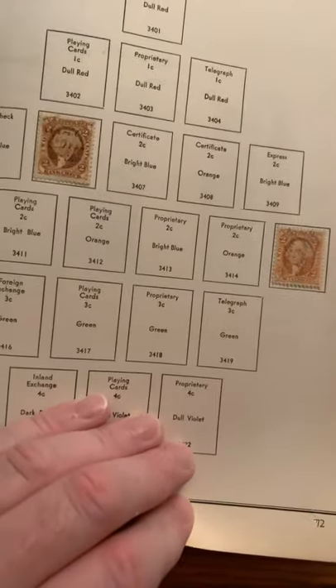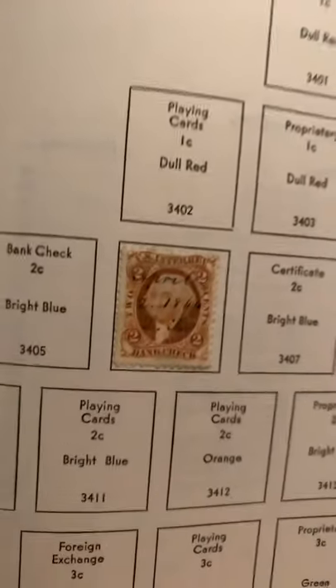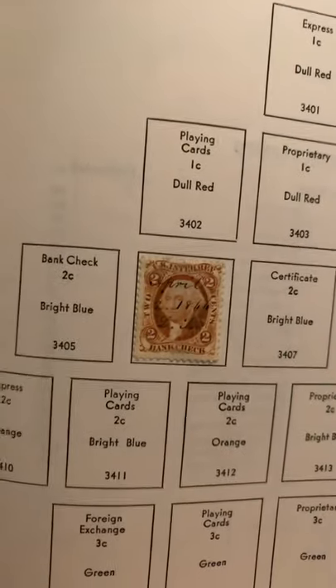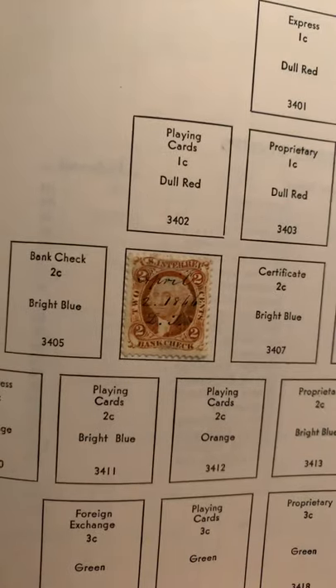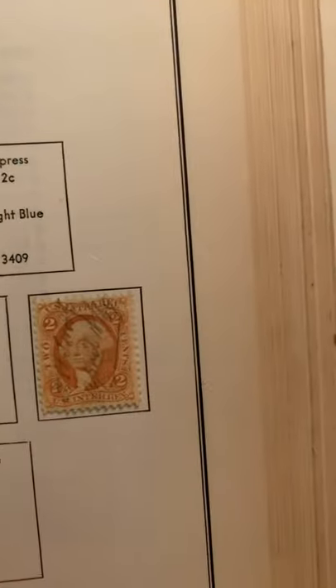A lot of empty pages, but still. Revenue stamps — look at these from 1862 to 1870. The cancellations were done by pen. You took an ink pen and they wrote on it to cancel it, because obviously they didn't have machines to cancel it like they do today. Pretty wild, huh?